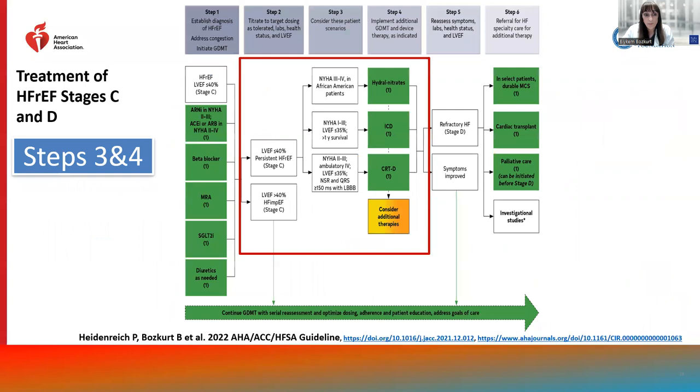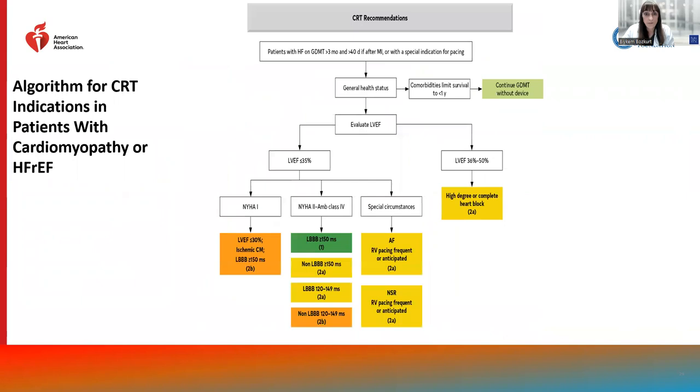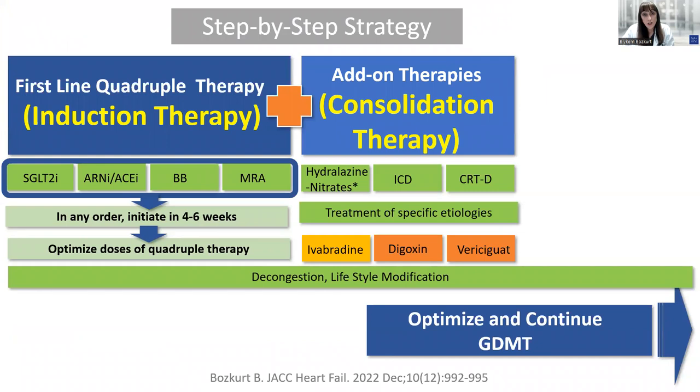After initiation and up-titration of the quadruple foundational therapy, additional therapies need to be considered. Hydralazine nitrates are indicated in African American Black heart failure patients with reduced EF. ICD and CRT-D should be considered for patients with heart failure with reduced EF. CRT recommendations have not changed — left bundle branch block morphology with QRS exceeding 150 ms still carries a class 1 recommendation, while other QRS permutations carry class 2A to 2B recommendations. Additional therapies such as ivabradine, digoxin, and vericiguat are included.